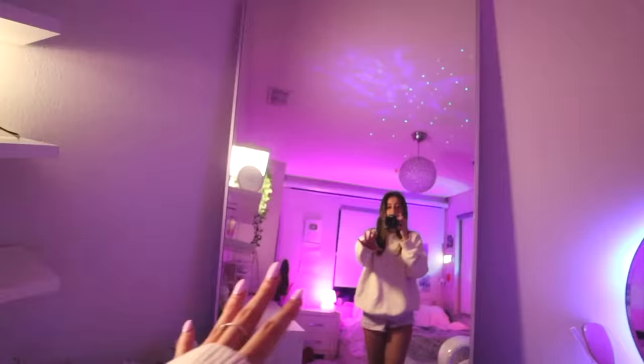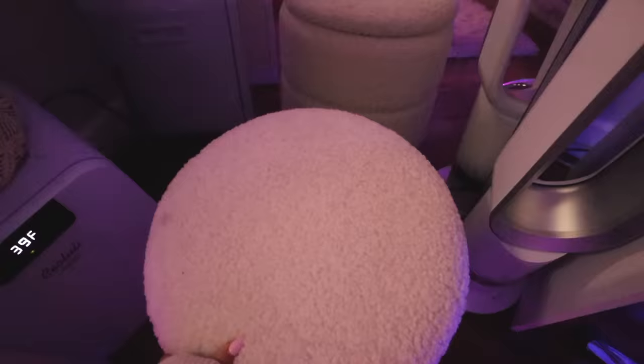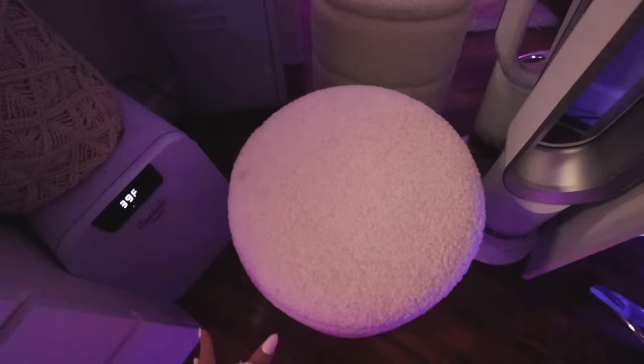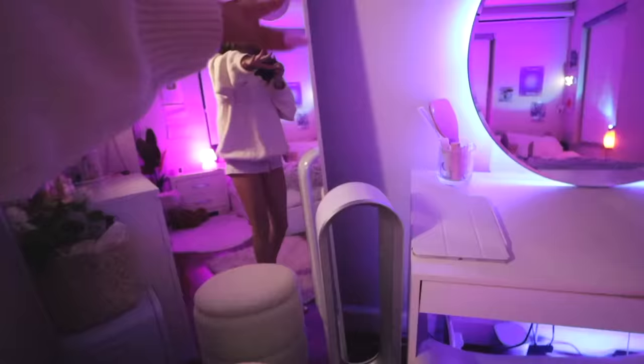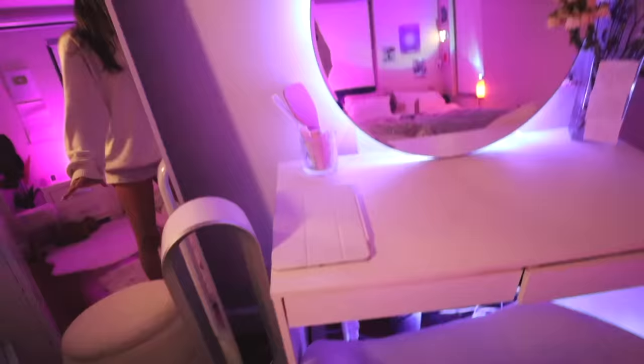I have this mini fridge which is also from Amazon. I have a couple of skincare products, face tools, face masks, and this green drink in here too. In front of this big mirror — which I'm so happy is cleaned because it was so dirty — I have this little stool from Home Goods. I keep a bunch of stuff in it because it's kind of like a storage stool and I'm obsessed with it. This fan is finally cleaned. It was so dirty and embarrassing, but there's no more dust on it. It's from Amazon — the Dyson fan.